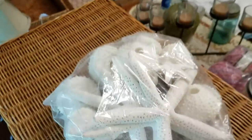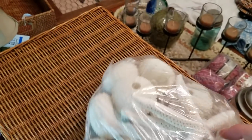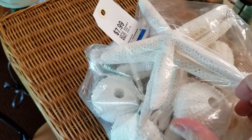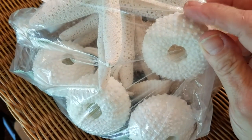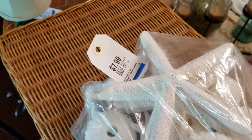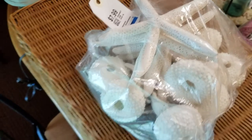I got a bag, also $7.99 or $4. It has the starfish, and then these holders — you can put air plants in them. I don't think I'm going to do that, but you could. $4, not bad at all.